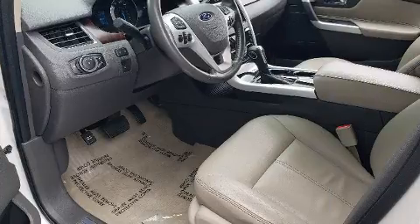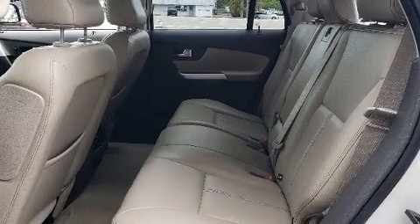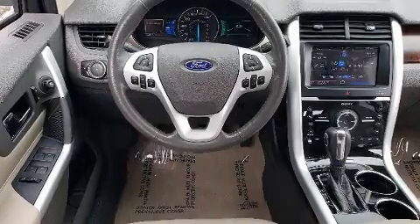Top features include heated front seats, speed-sensitive wipers, a built-in garage door transmitter, an automatic dimming rear-view mirror, fully automatic headlights, and remote keyless entry.